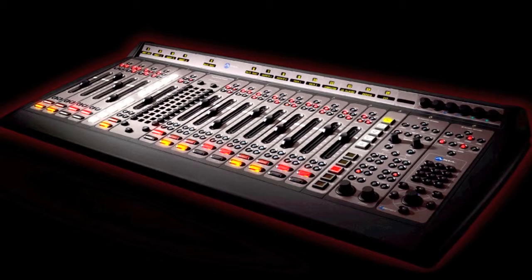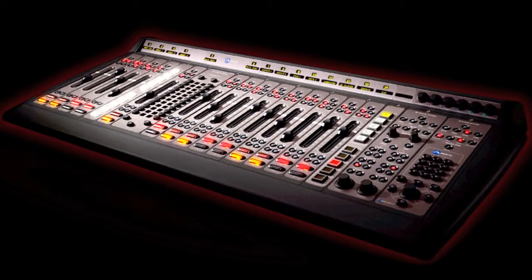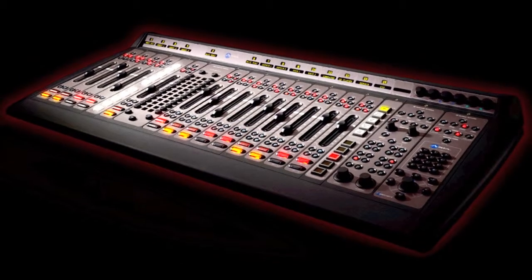Ready for IP audio? With a console like this, who wouldn't be? With Axia, IP audio is easy.